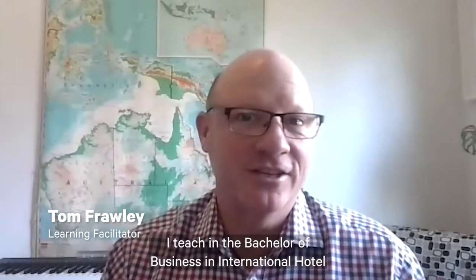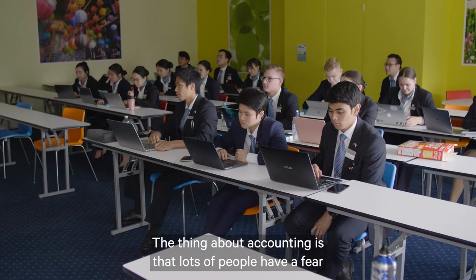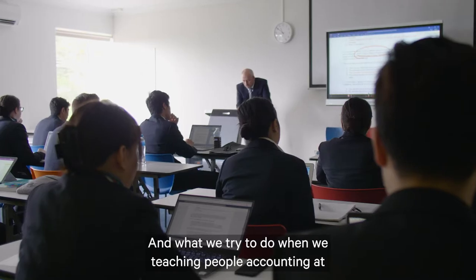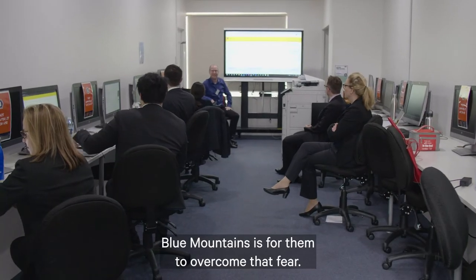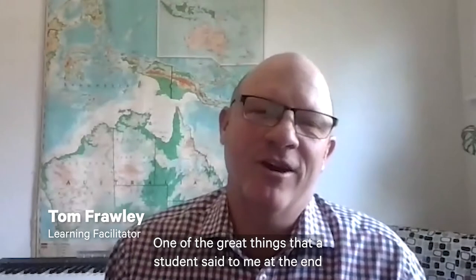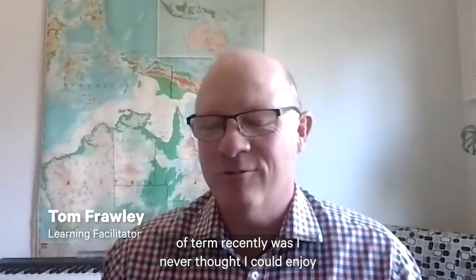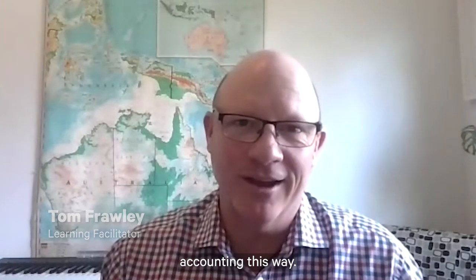My name is Tom Frawley. I teach the Bachelor of Business in International Hotel Resort Management at Blue Mountains International Hotel Management School. The thing about accounting is that lots of people have a fear of numbers. What we try to do when teaching accounting at Blue Mountains is help them overcome that fear. One of the great things a student said to me at the end of term recently was, 'I never thought I could enjoy accounting this way.'